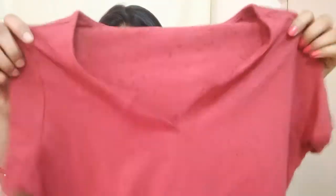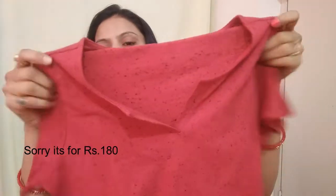So this top is ₹150. This is the first top.